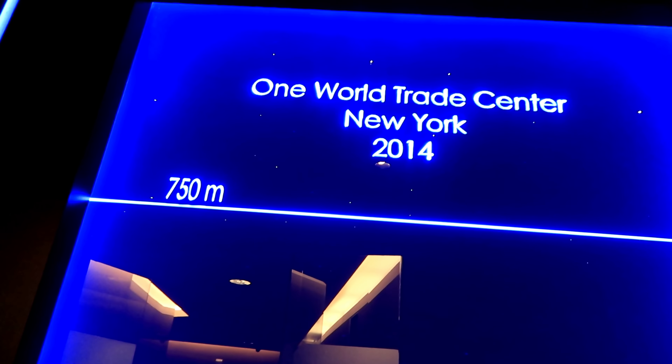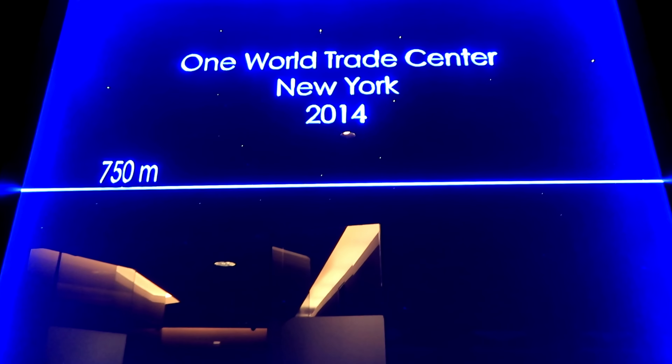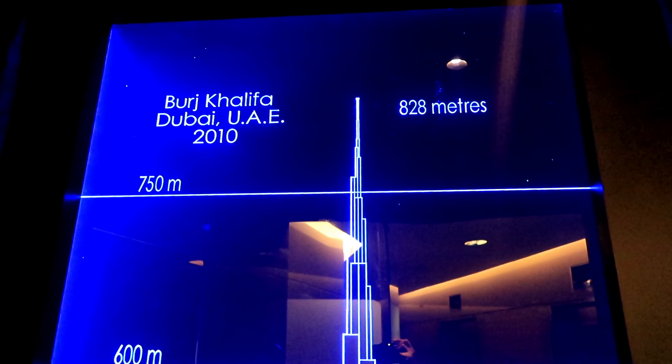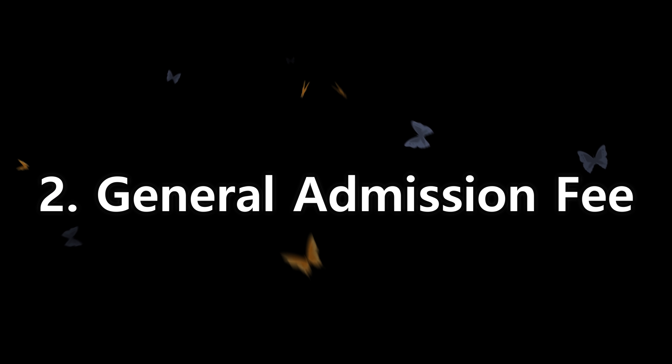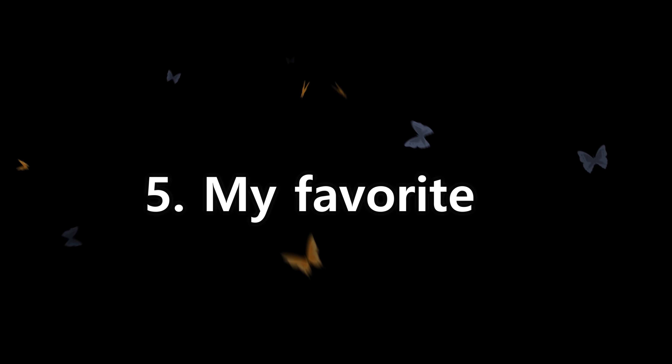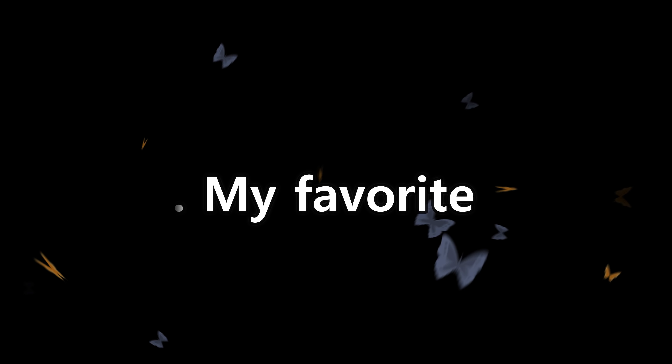Hello, good morning everybody! Today we're going to discuss towers — specifically the towers that I have been to around the world. In this video, we're going to talk about how tall each tower is, how much it costs to get inside, how it looks, and my experiences. I also want to talk about which tower is my favorite. If you haven't subscribed yet, don't forget to subscribe!